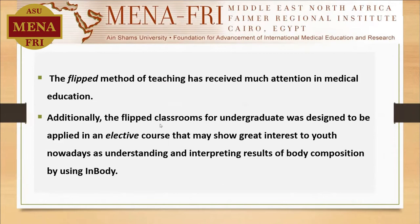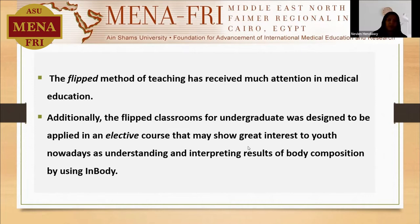Additionally, the flipped classroom for the undergraduate was designed to be applied in an elective course that may show great interest to the youth nowadays for understanding and interpreting the results of the body composition by using the in-body. Regarding the elective course, there is no obligation for the students, no stress for mark collection, and it attracts students with a passion for flipped teaching as well as nutrition.